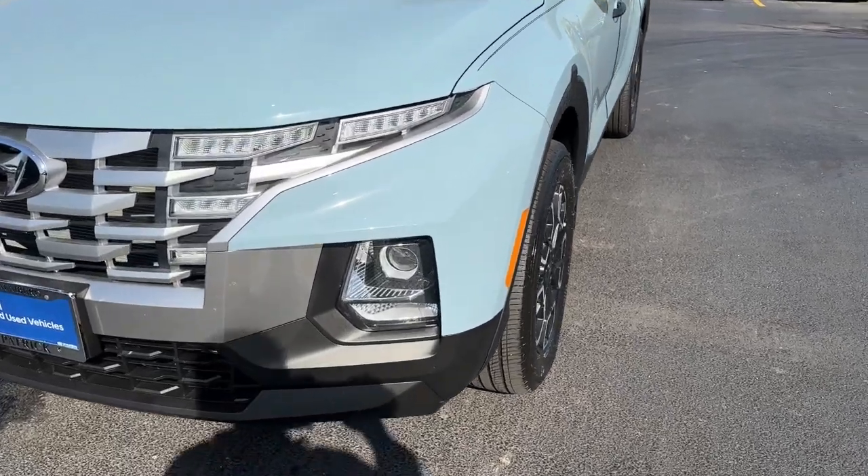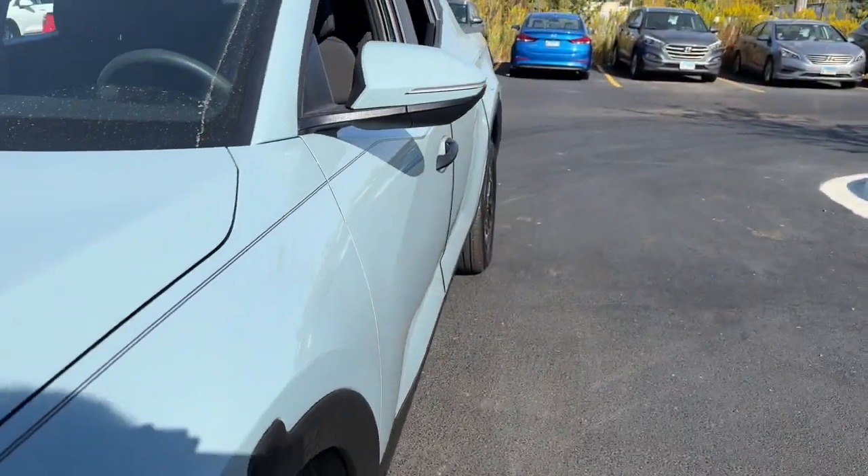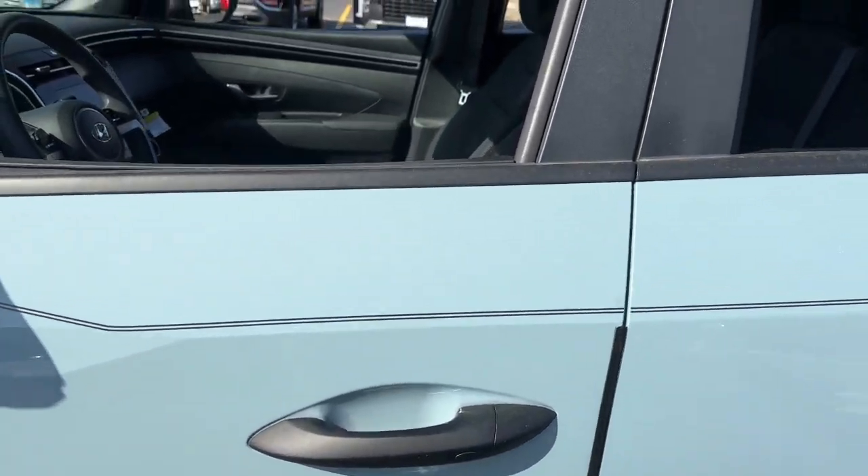Enjoy a view of this gutsy Hyundai Santa Cruz, the stylish adventure utility vehicle that pairs composed comfort with high-tech capability. The following are some of this vehicle's highlighted options.